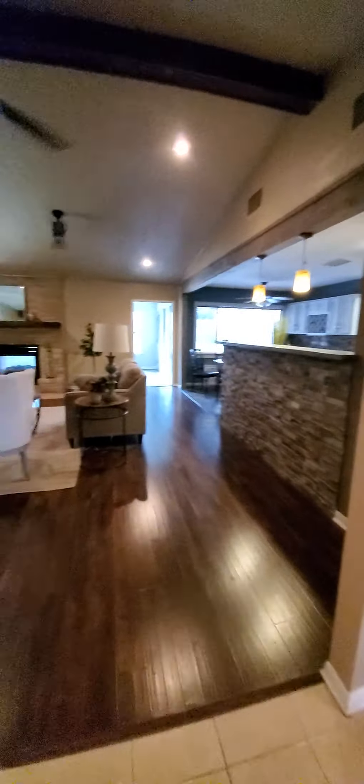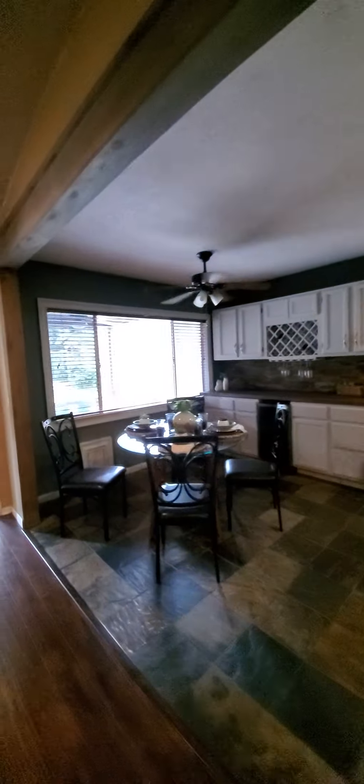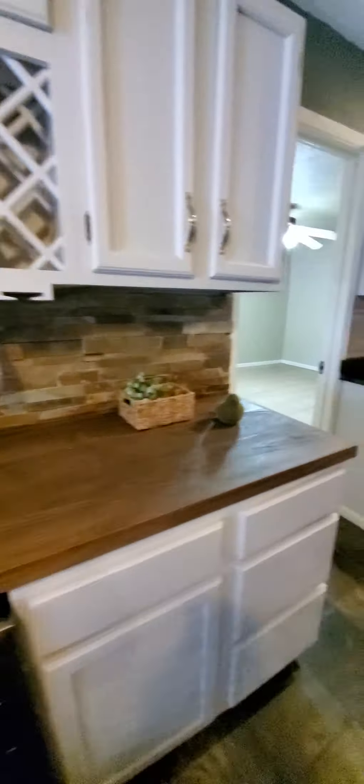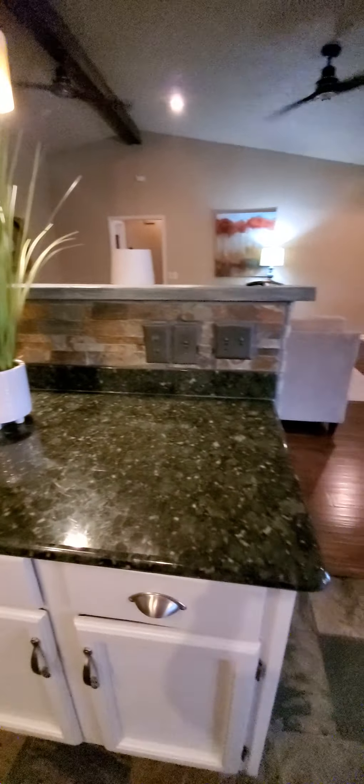And then you come into the living room. This is the fireplace, kitchen bar, and they added a lot of updated features. This is a little breakfast nook. You have a little fridge here, more cabinet space, and a kitchen island.